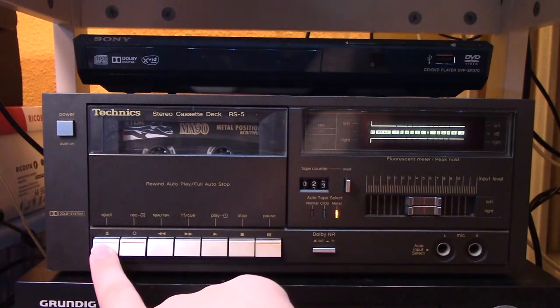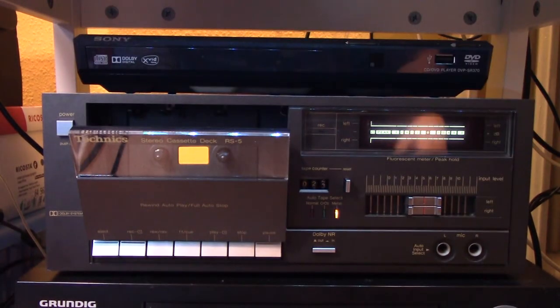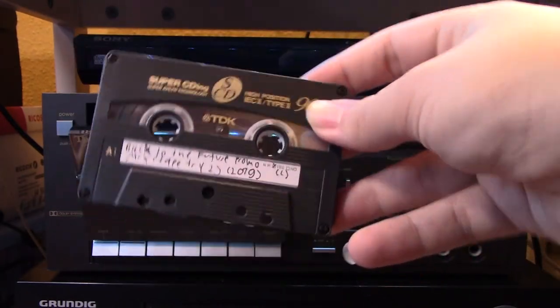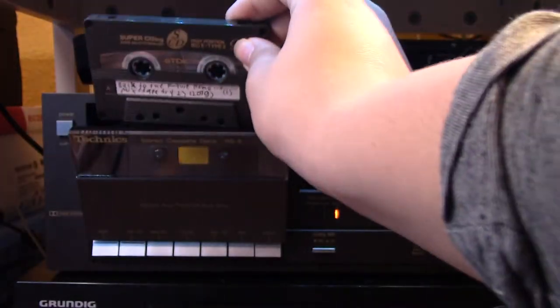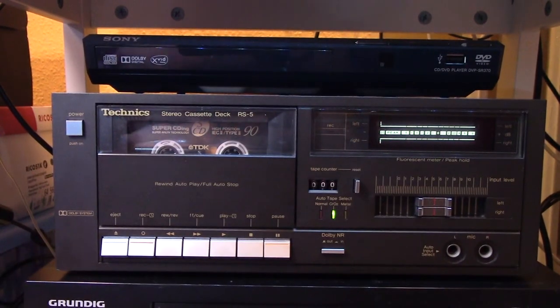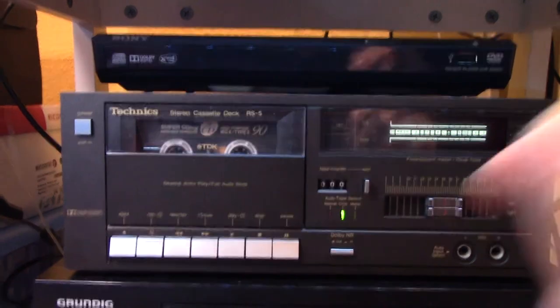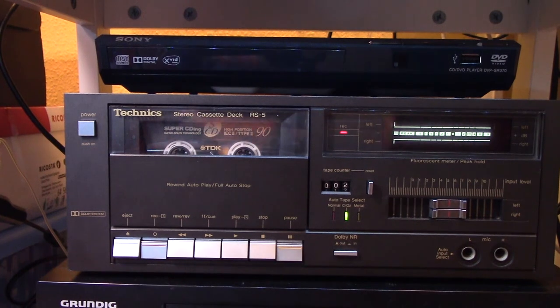Now this tape deck sounds absolutely amazing. Now let's do a recording test on tape type 2, chrome, on this video tape - so it might not sound the absolutely greatest because this is an old tape and I recorded it over like 3,000 times, but let's give it a test. I'm going to use a song from the YouTube library called Long Way Home by Silent Partner. So let me get past the leader here, record, and let's just play it.